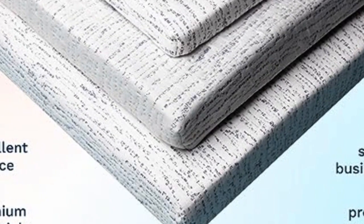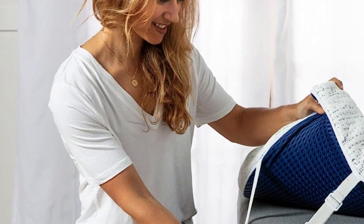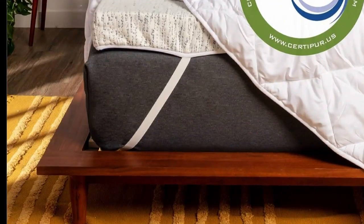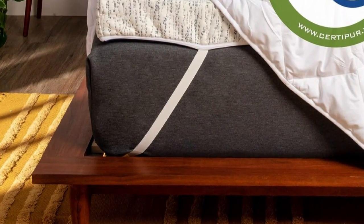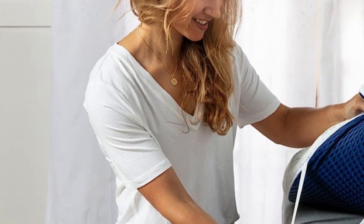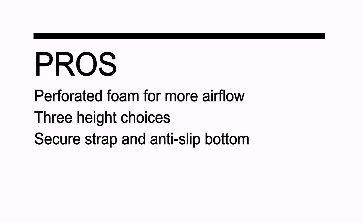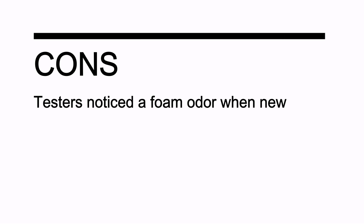The foam has a medium-to-medium-firm feel, and its cover is removable and machine washable. Tester notes: our reviewers liked how it upgraded the feel of their bed and the fact that its straps helped keep it in place. While it didn't feel cool to the touch, users noticed that they didn't overheat either. A tester of a similar Viscosoft model said, 'One night I left the heat on full blast by mistake and I still didn't overheat — and that was impressive.' One thing to note: some found it to have a foam smell upon opening and said it took some time for the odor to dissipate. Pros: perforated foam for more airflow; three height choices; secure strap and anti-slip bottom. Cons: testers noticed a foam odor when new.